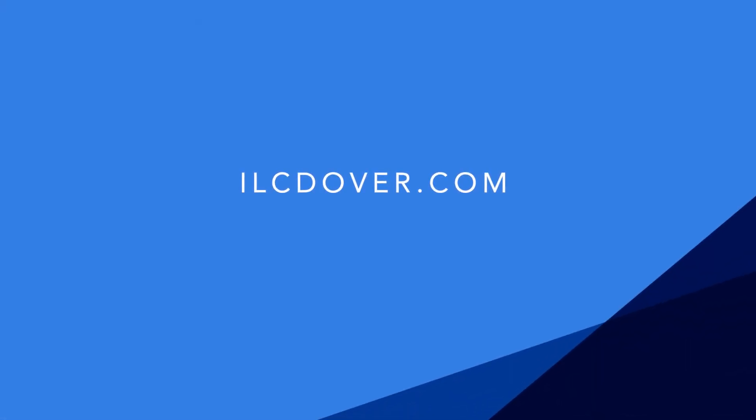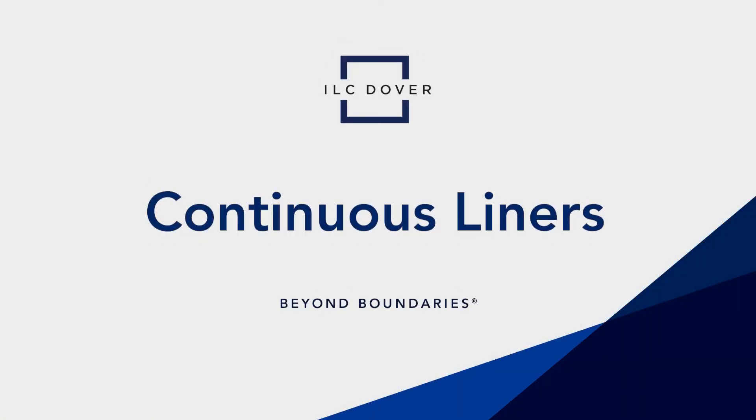Contact ILC Dover for more information about continuous liners today. ILC Dover — Beyond Boundaries.